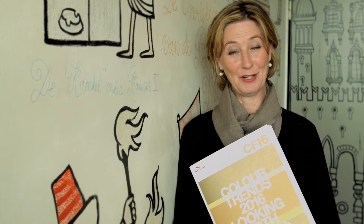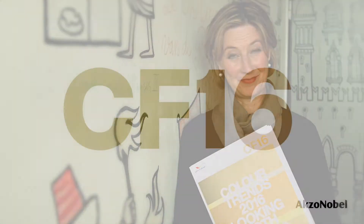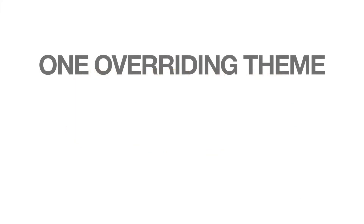I'm Heleven-Gent, I'm the head of the Global Aesthetic Centre at AXO Nobel and I'm proud to present Color Futures 2016.